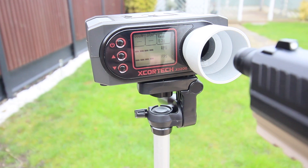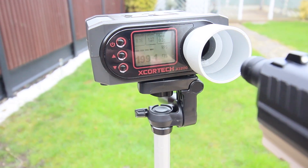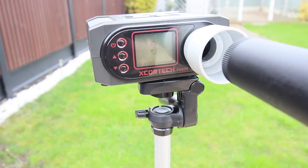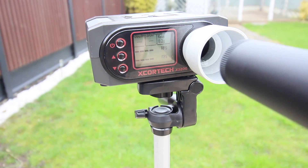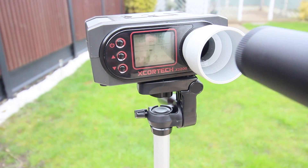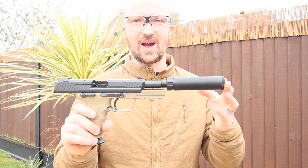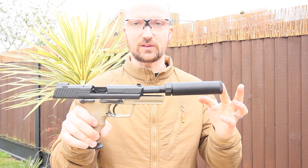Now I'm going to jump into the shooting footage. I'm going to chrono it on two different types of gases and give a full summary at the end. First, five shots with the suppressor off, then five shots with the suppressor on, and then a quick test on red ultra gas. I'm also going to do a couple of shots at a target at about 10 meters to see how accurately it shoots.